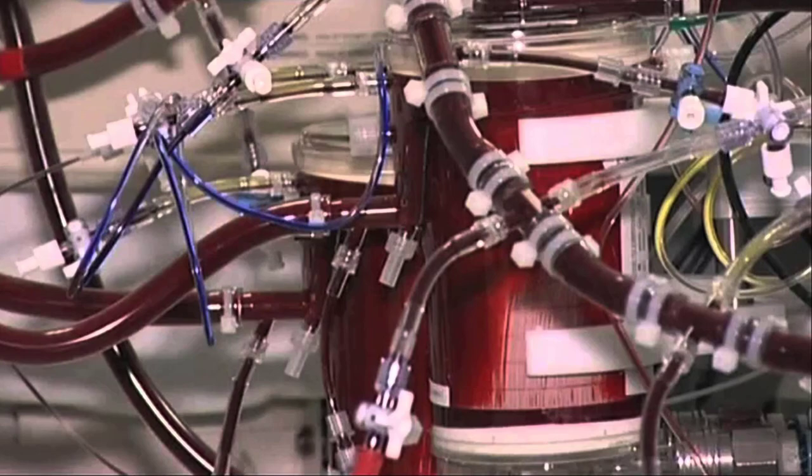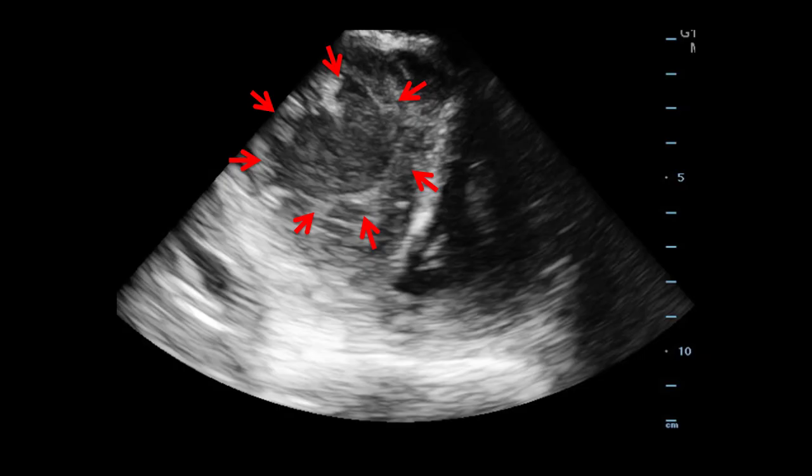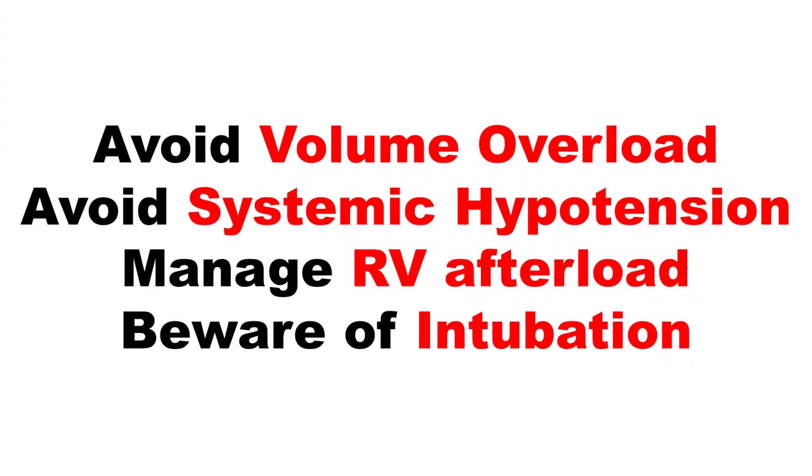In sum, when you put the probe on the chest and you see this image, remember there are two ventricles there — respect the right ventricle. If you've identified right ventricular failure, remember there are just four tenets of resuscitating that RV: avoid volume overload, avoid hypotension, manage afterload as best you can, and avoid intubating these patients.